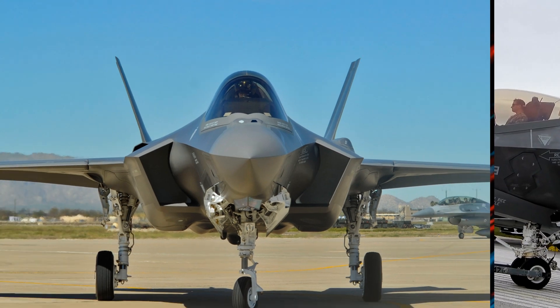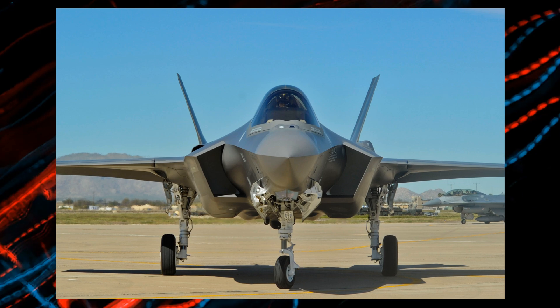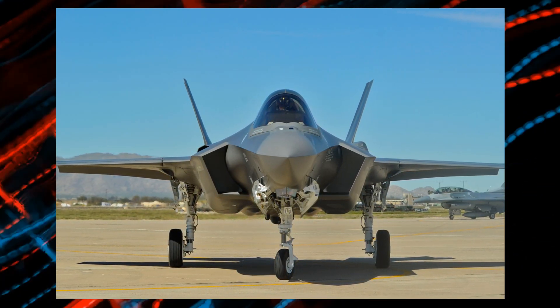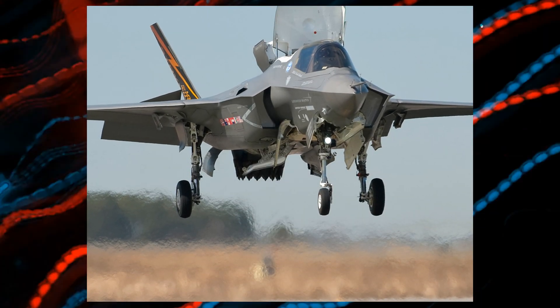Here's the deal. The basic model, the F-35A — this one's like the entry-level F-35, and it'll cost you around $82.5 million. Still a hefty chunk of change. This is the one the Air Force uses the most.